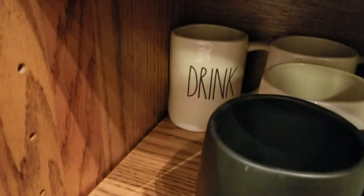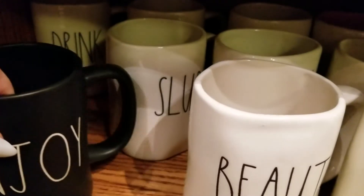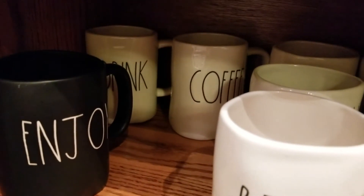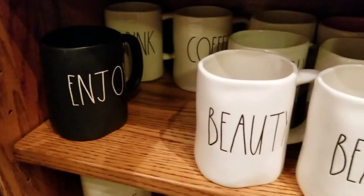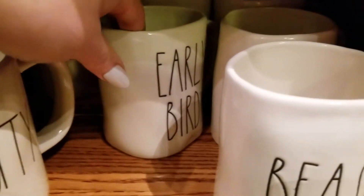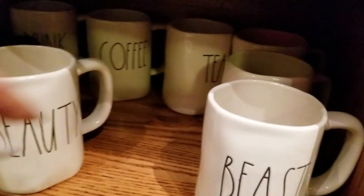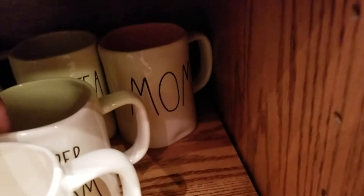We have Drink, we have Slurp, we have Coffee, we have Early Bird, we have Tea, we have Super Mom, we have Mom.